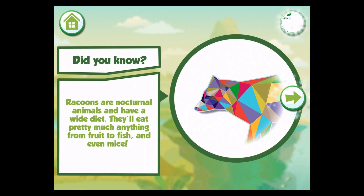Raccoons are nocturnal animals and have a wide diet. They'll eat pretty much anything from fruit to fish and even mice.